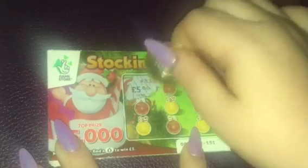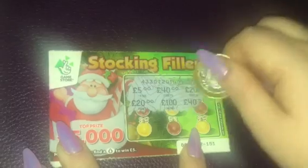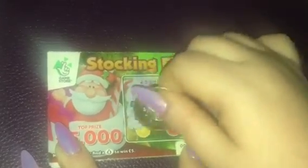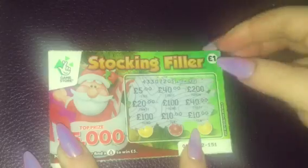Let's get started with the £1 scratch cards. Match 3 — I've got £5, £40, £220, £140, £110 and £10. So no win there on the first card.